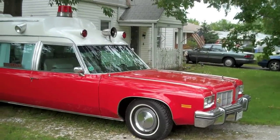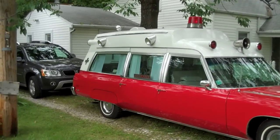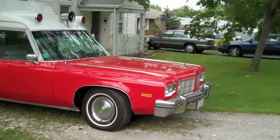Today is August 23rd, 2009, which is the day for this year's annual Ohio Professional Car Society bring-your-own-coach cookout and picnic that we have in Columbus every year. I want to show you some of the cars that showed up.